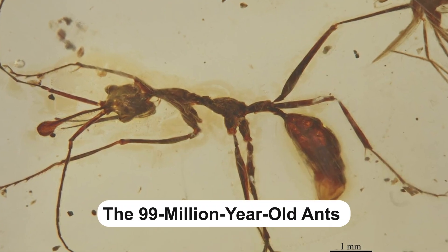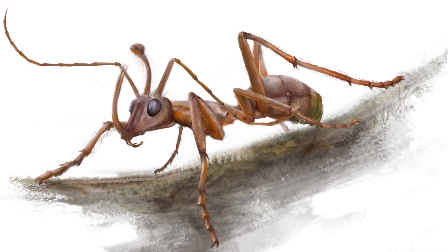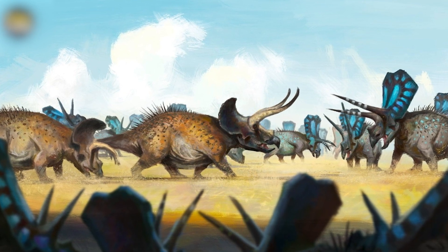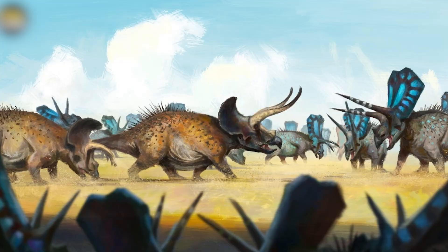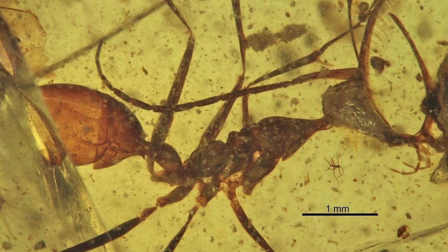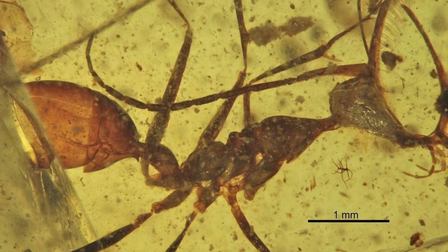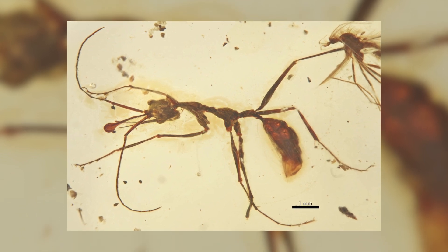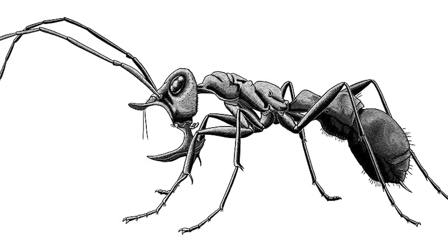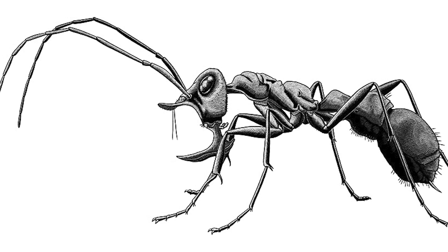The 99 million year old ants. Although they seem small and unassuming, ants first appeared around 140 million years ago, during the Cretaceous period. They existed alongside pterosaurs and triceratops — around 138 million years before Homo erectus. Evolving from wasp-like ancestors and adapting over time to various environments, the humble ant has been around for a while and even survived an extinction that wiped out around 80% of the world's species. Named Ceratomirmex alembergeri, this fossilised ant was a species of hell ant, dating back an astonishing 99 million years to the late Cretaceous period.